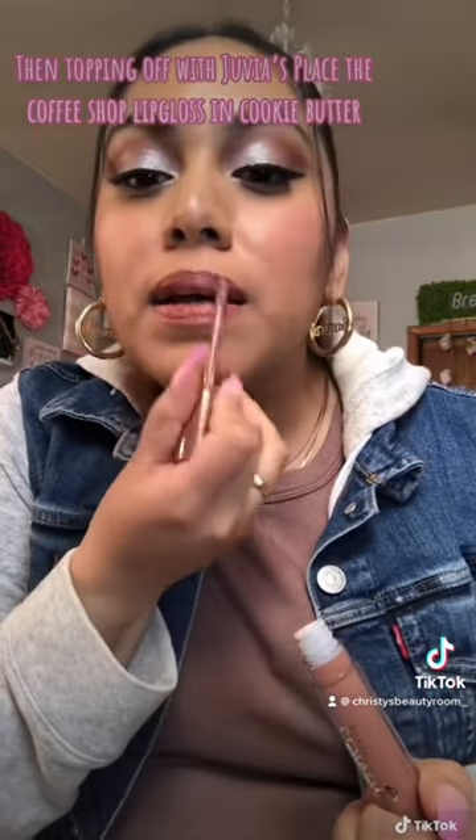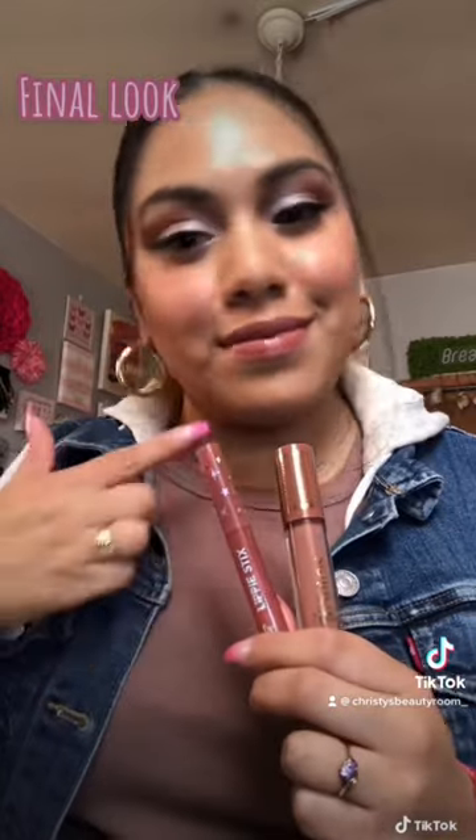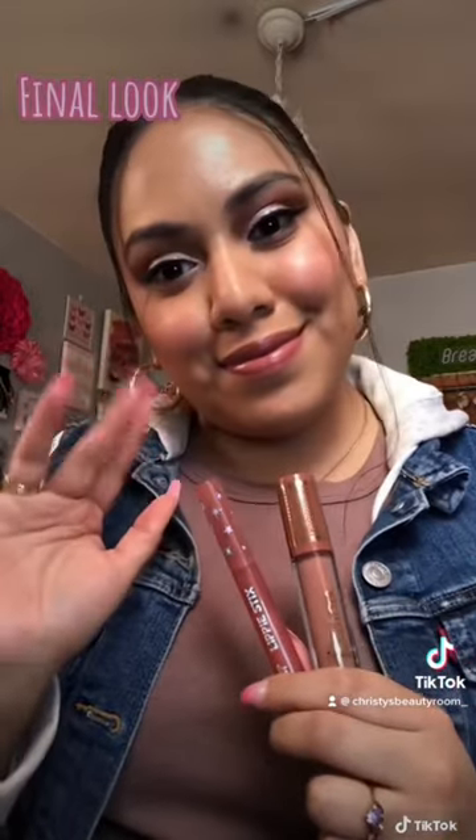It's in Cookie Butter — just a nice little combination together. This is the final look, and I'll be seeing you beauties real soon!